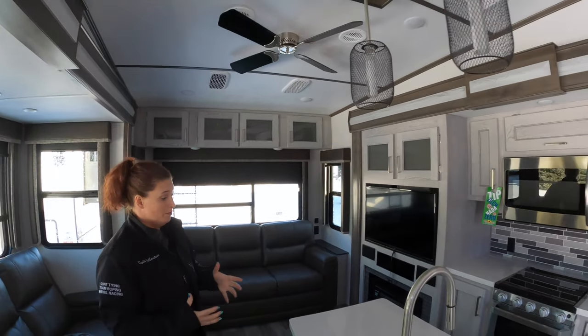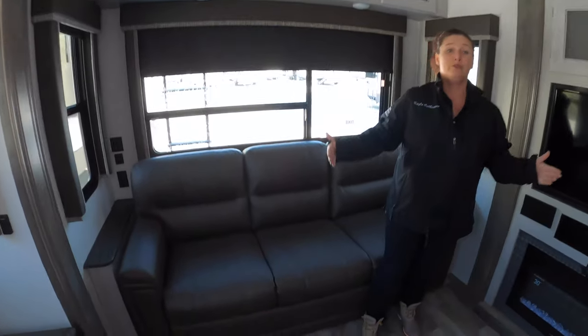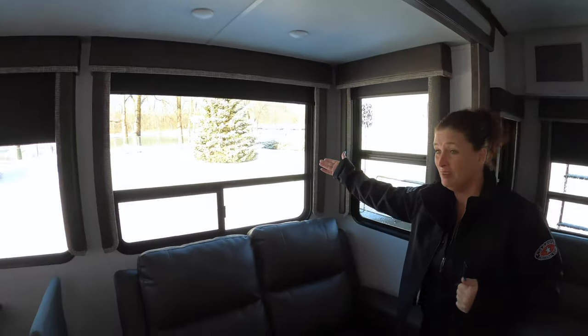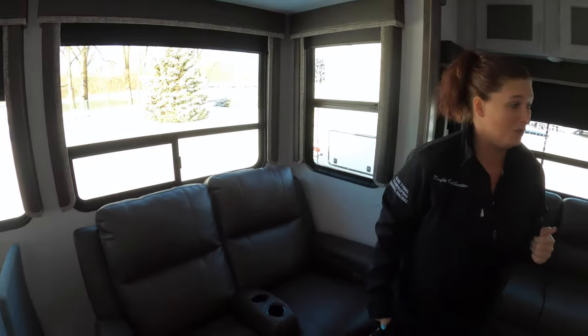It's a beautiful coach in here — large seating and beautiful big windows, so you'll have lots to look out on and great scenery to enjoy when you're camping.